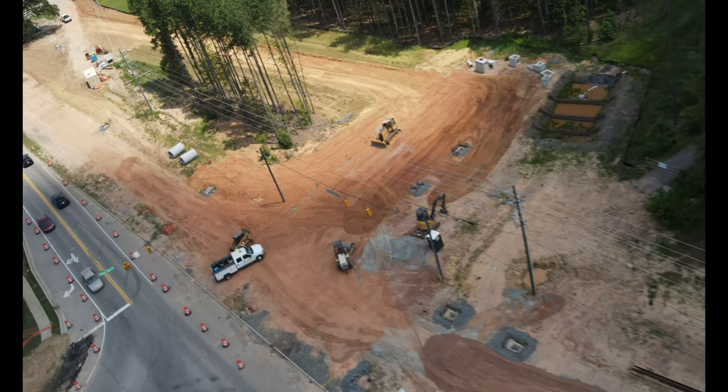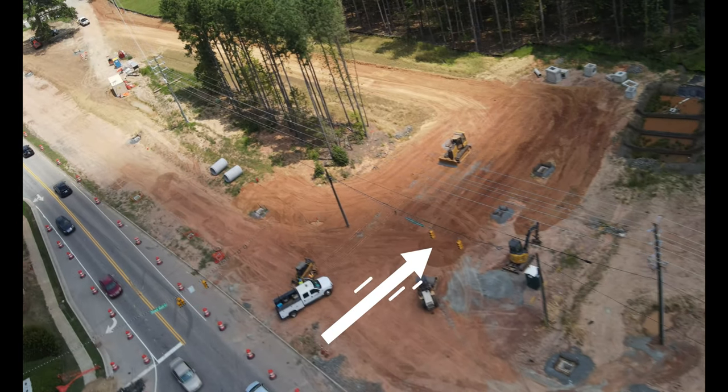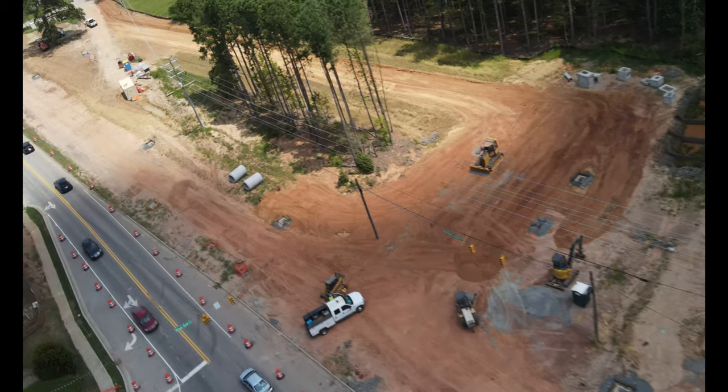Months ago, the other side was completed. Here you'll see the new side street for the residents to enter onto Morrisville Carpenter Road. This intersection will be much more significant when completed.